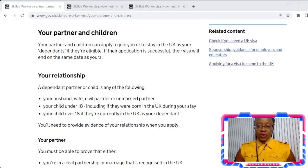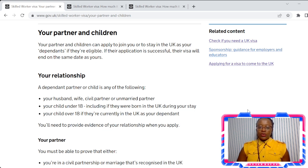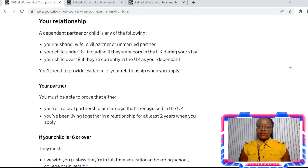So let's go through it together and find out who are dependents. I'm just going to share my screen with you and adjust my camera so that you can see me a lot better. Right, let's get into the video. Who are dependents? Dependents include your partner and your children. The relationship allowed under your visa needs to be a husband, wife, civil partner, or unmarried partner.